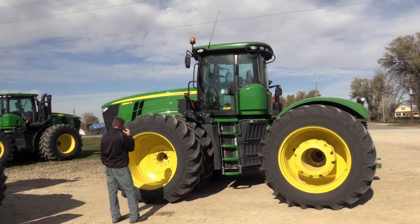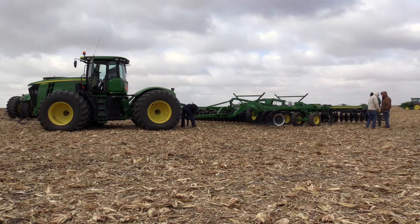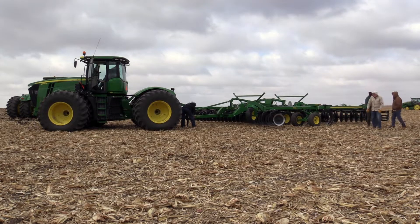We're out here with the Van Wall Group just north of Tama, Iowa, and today we put on a tillage demo with a bunch of different pieces of equipment. Included in that were two 9560Rs — one outfitted with our LSW — and then we also had their brand new 9620, which has this new air ride suspension.